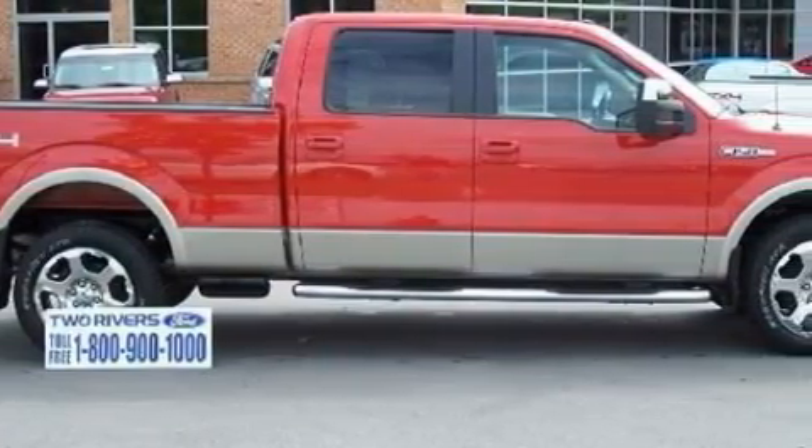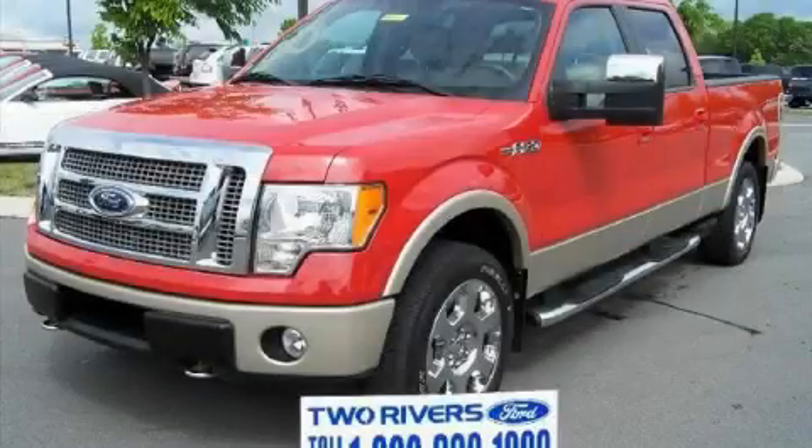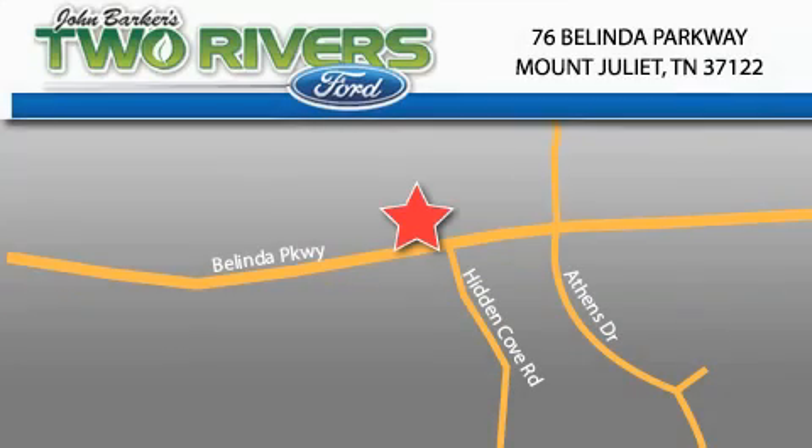This vehicle is sure to sell fast. Call and arrange your test drive today. Two Rivers Ford is located at 76 Belinda Parkway in Mount Juliet. Our goal is to exceed all of your expectations to ensure that you'll return for future visits.